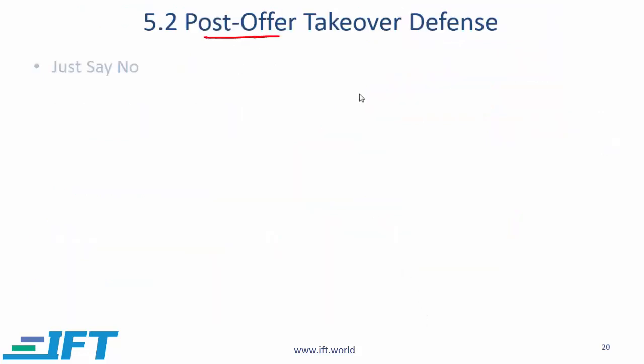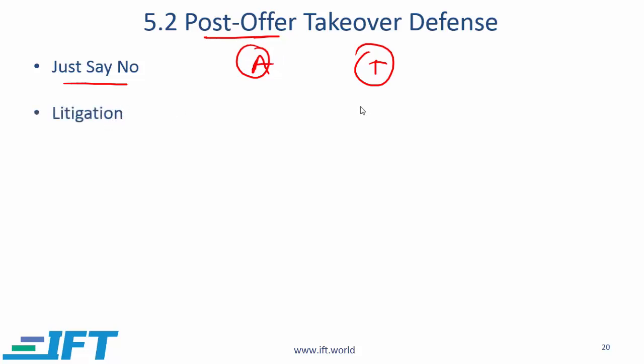Moving now to post-takeover defense mechanisms. The simplest one is just say no — if an acquirer comes after a target and the target says no, the acquirer knows they have to fight, and the question is whether they really want to. Another is litigation, where the target files a lawsuit claiming that if the acquirer takes over there will be antitrust issues. Generally lawsuits do not necessarily work, but they are a delaying tactic — file the lawsuit and then figure out your strategy.